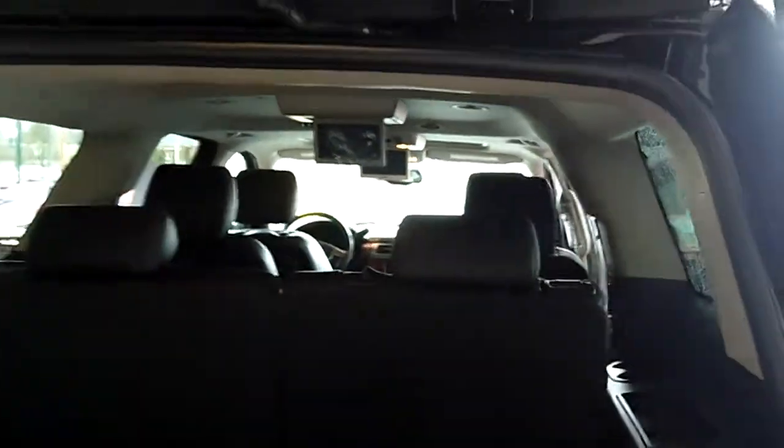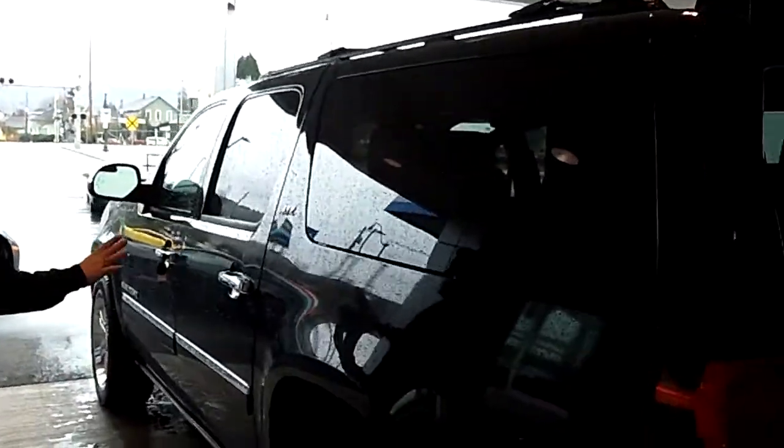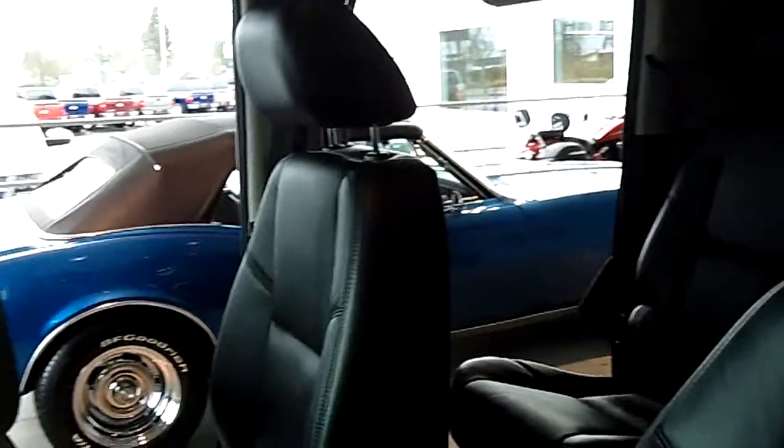Jill behind the camera is going, 'I want to take this home.' As we make our way around to the driver's side, once again absolutely flawless. Let's put you in the driver's seat — super clean, low miles.